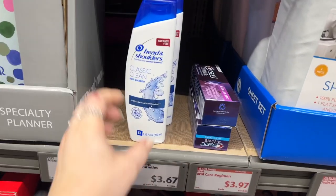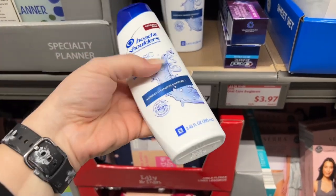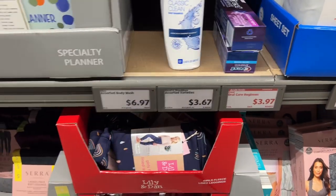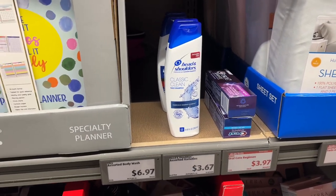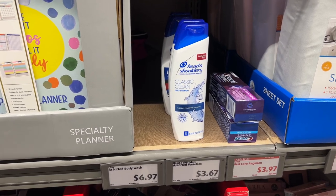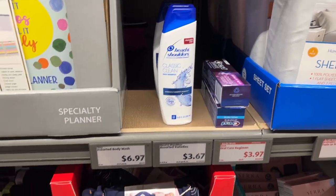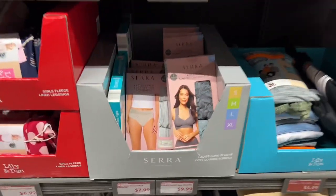They have Head & Shoulders for $3.67 — it's kind of a small bottle but Head & Shoulders is super expensive. Only about four left, so people have been buying them. I'm not 100% sure if it's the best deal compared to CVS — Mel from Couponing for a Cause would know better since she's an extreme couponer. Drop a comment and let me know what you think.